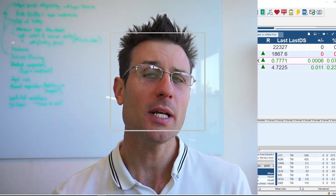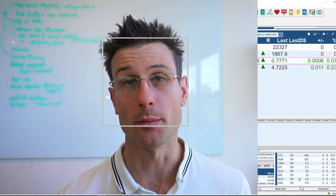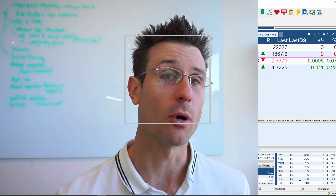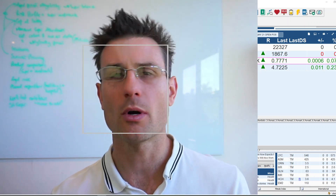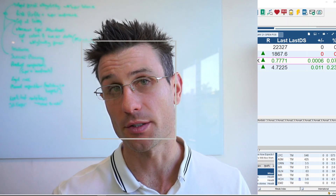Gold prices are rising, but this has been eclipsed by the small cap gold miners on the ASX that are running rings around it performance-wise. We're going to have a look at the top six gold miners on the ASX and the news behind them that's helping drive their share prices higher and higher.